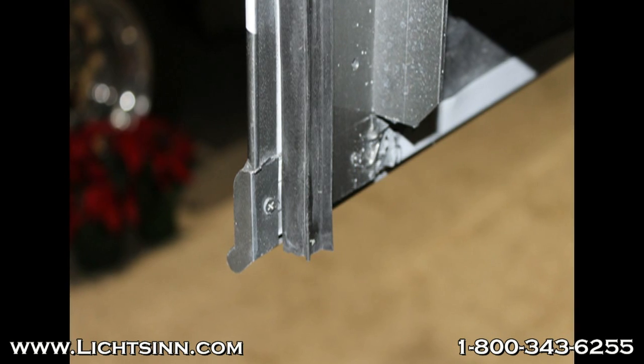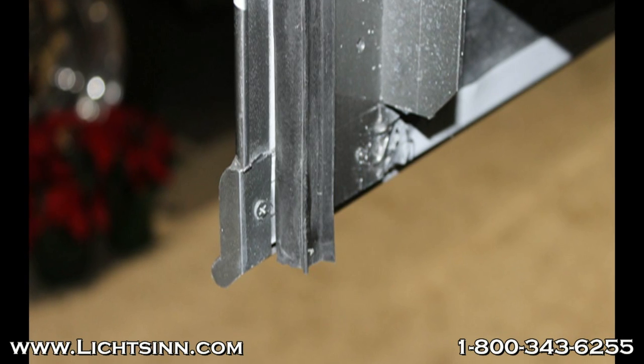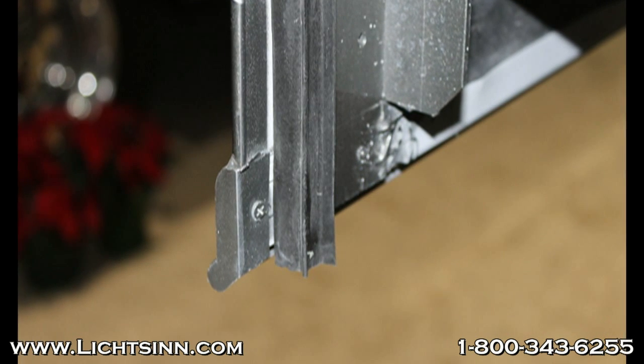Looking at the Georgetown slide rooms, as you can see they have very sharp edges, where Winnebago has more of a rounded edge that is finished. So if you do bump into it, you will not cut yourself.